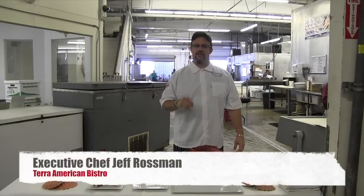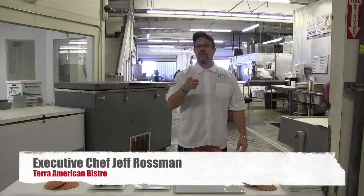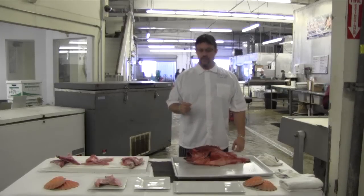Hey, what's up everybody? It's Jeff Rossman from Teramerican Bistro. Welcome back. It's our second series for our anniversary April dinner series.